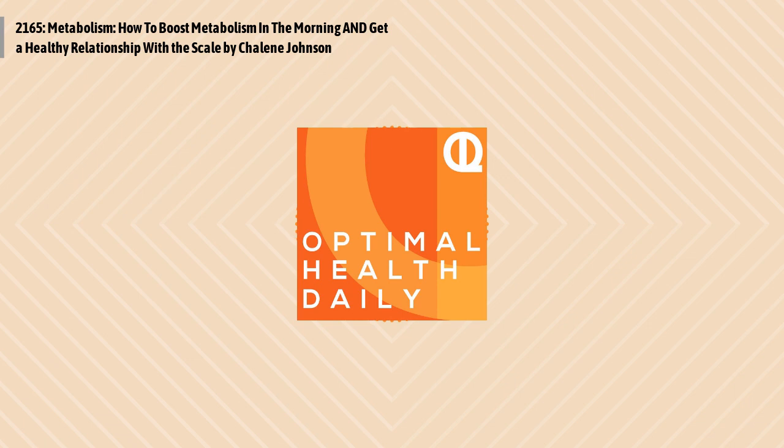Dr. Neal here for my commentary. Today's author Chalene was mentioning how misleading the number on the scale can be. And she's absolutely right. So many of my weight loss patients would go through the emotional roller coaster of weighing themselves multiple times each day — they would love the scale in the morning and hate it by the time they were ready to go to bed.